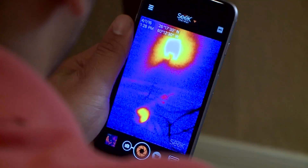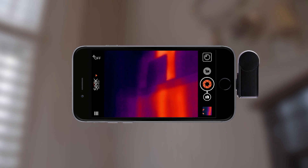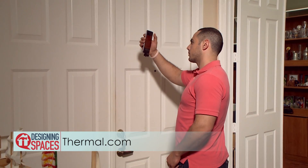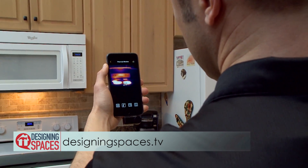Not until recently has such advanced technology been available to consumers at remarkably low prices. Seek Thermal is based in Santa Barbara, California — everything is headquartered there: engineering, manufacturing, and marketing. Anyone interested in buying this made-in-the-USA, high-tech yet affordable product should visit our website at thermal.com. To see this portion of the show again and learn more, visit DesigningSpaces.tv.